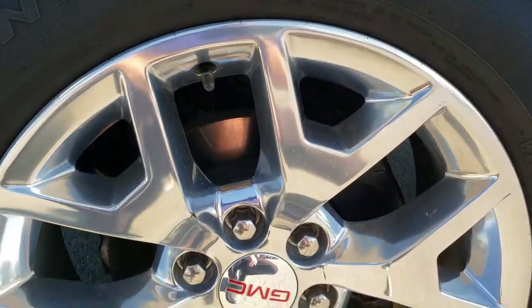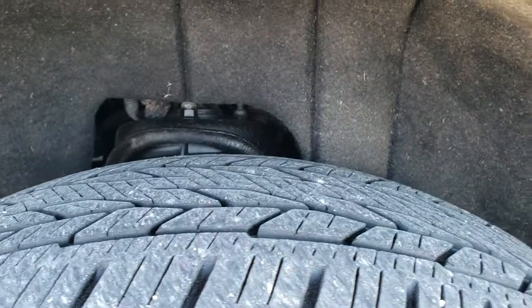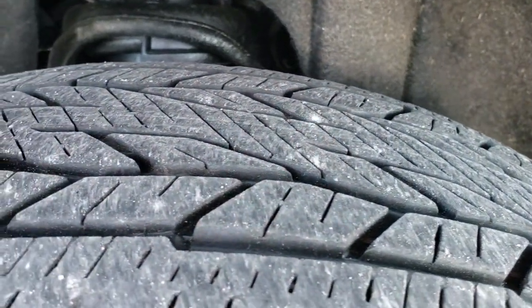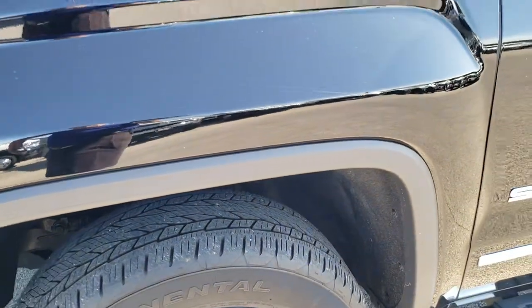Factory chrome step bars, factory polished aluminum rims in pretty nice condition. Continental CrossContact 275/55 R20 tires. These tires have probably about 60% of the tread left, so decent tread remaining.